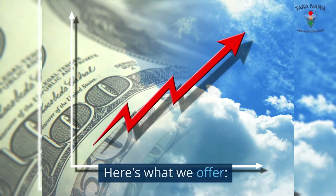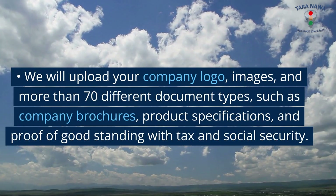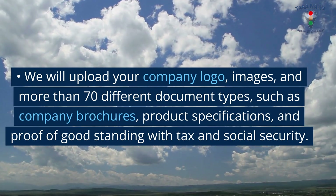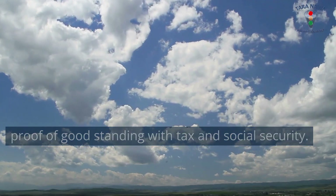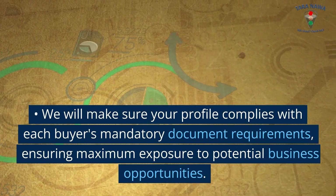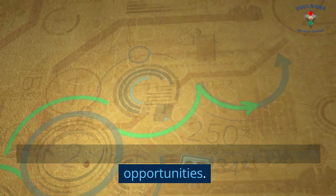Here's what we offer. We will upload your company logo, images, and more than 70 different document types, such as company brochures, product specifications, and proof of good standing with tax and social security. We will make sure your profile complies with each buyer's mandatory document requirements, ensuring maximum exposure to potential business opportunities.